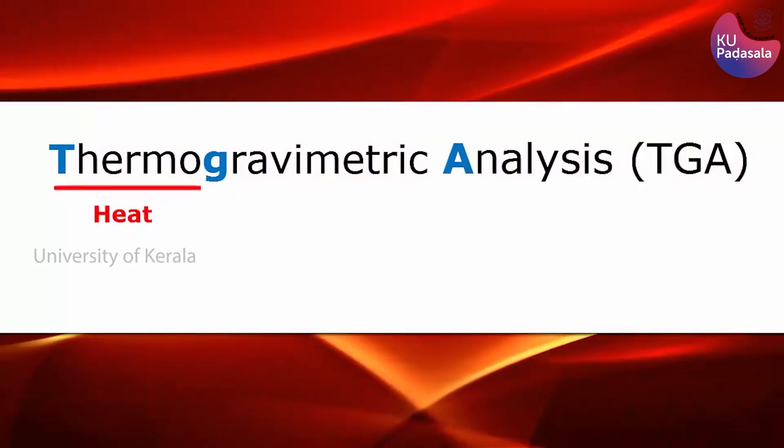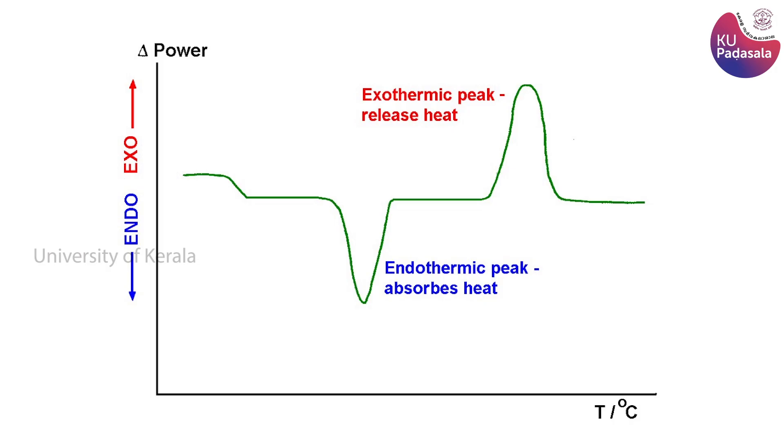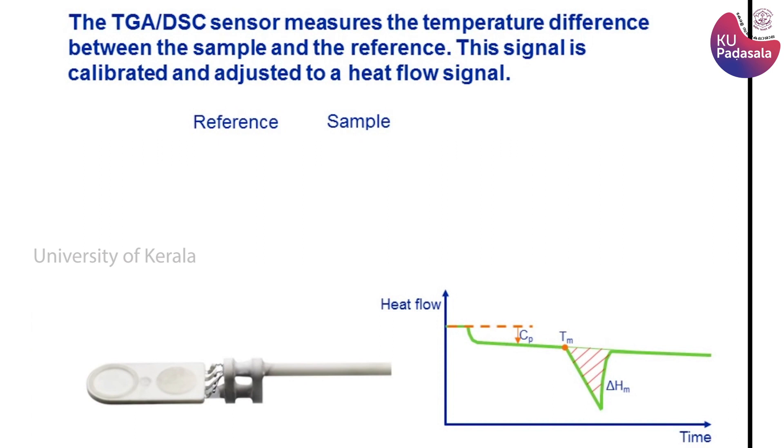It generates dual thermograms in a single analytical run, measuring both weight and heat changes as a function of temperature or time in controlled atmospheres, improving productivity and enabling simplified interpretation of data. This STA refers to the simultaneous application of thermogravimetry, TGA, and differential scanning calorimetry, DSC, to one and the same sample in a single instrument. The basic principle is that when the sample undergoes a physical transformation such as phase transitions, more or less heat will need to flow to it than the reference to maintain both at the same temperature, depending on whether the process is exothermic or endothermic.